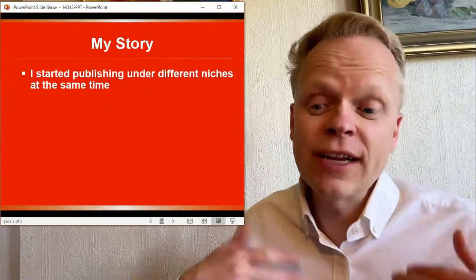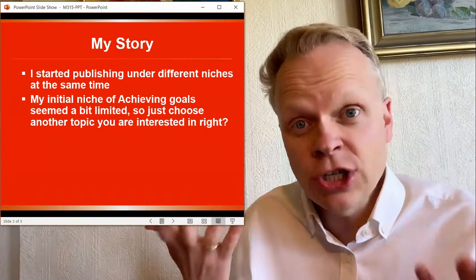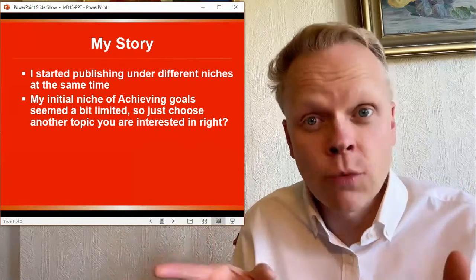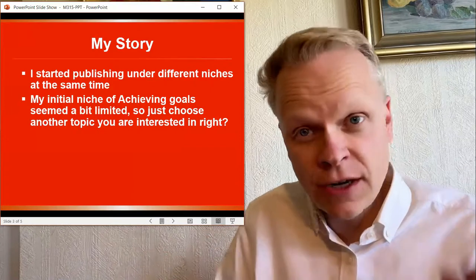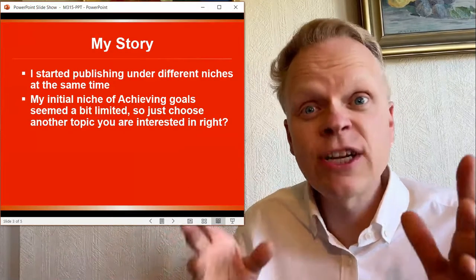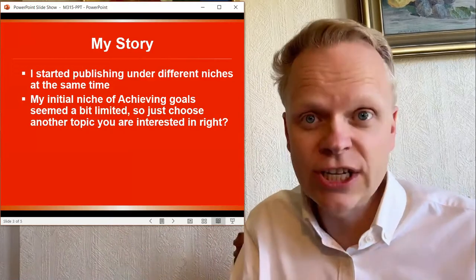When I first started self-publishing, I did it under a number of niches. I started with an initial niche which was achieving your goals — I thought it was an exciting niche, something I was interested in. Then I thought, well, maybe I could do one on habits, and then one on sleep. But there was a huge problem here: I was jumping from niche to niche.